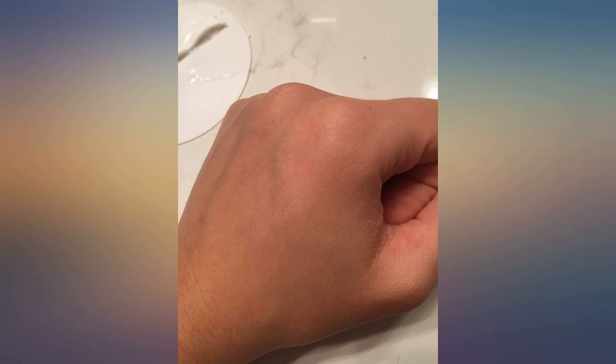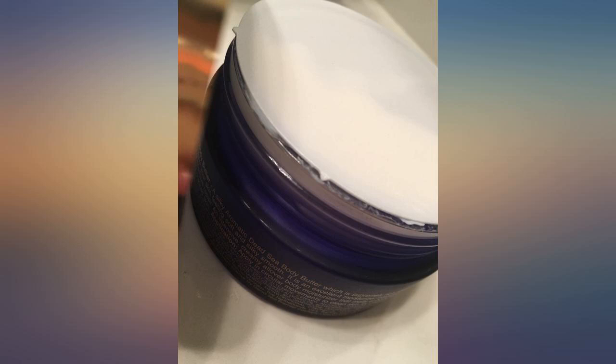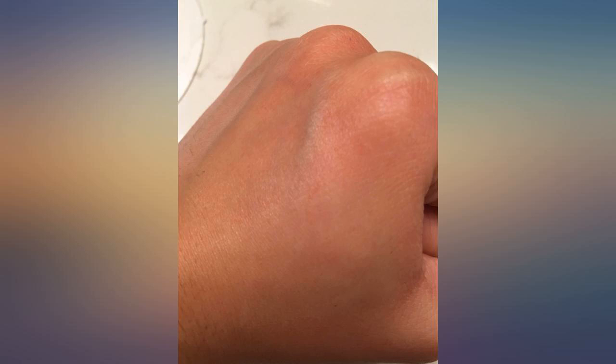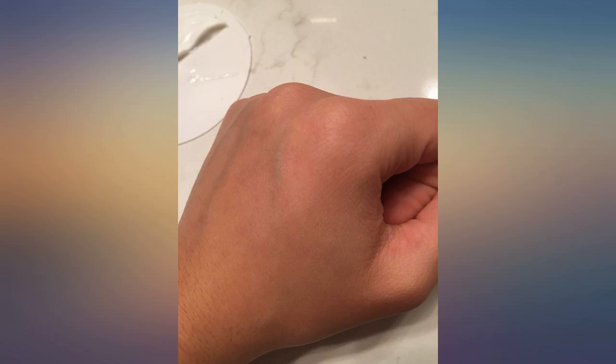It doesn't have a greasy feel or an overpowering smell that I sometimes encounter with other body butters. I definitely recommend it, although pictures may not do it much justice. I've also included pictures of my hand before and after applying the product.